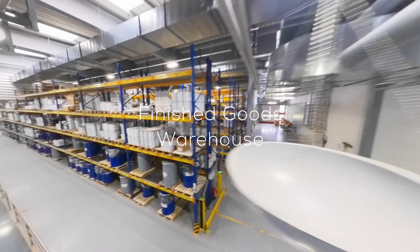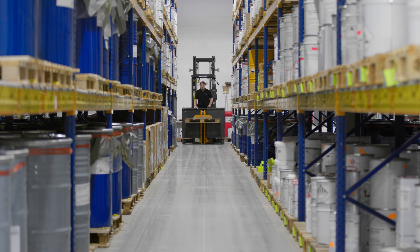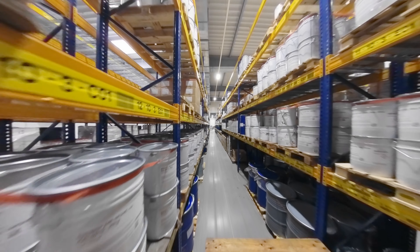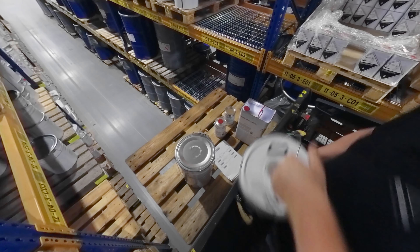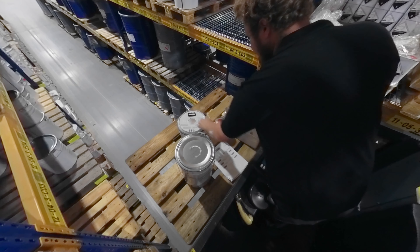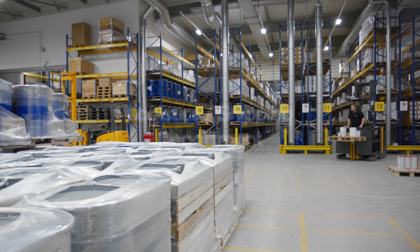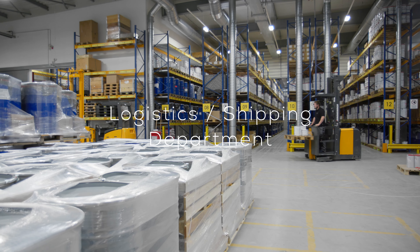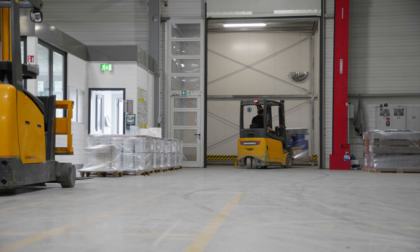The finished goods warehouse has a total of 2,500 bin locations. 350 different goods were sold in 2022. The warehouse is equipped with Microsoft Dynamics ERP software, which we also use in all other Bergolin departments. In logistics, the products are picked and packed according to customer orders and shipped all over the world.